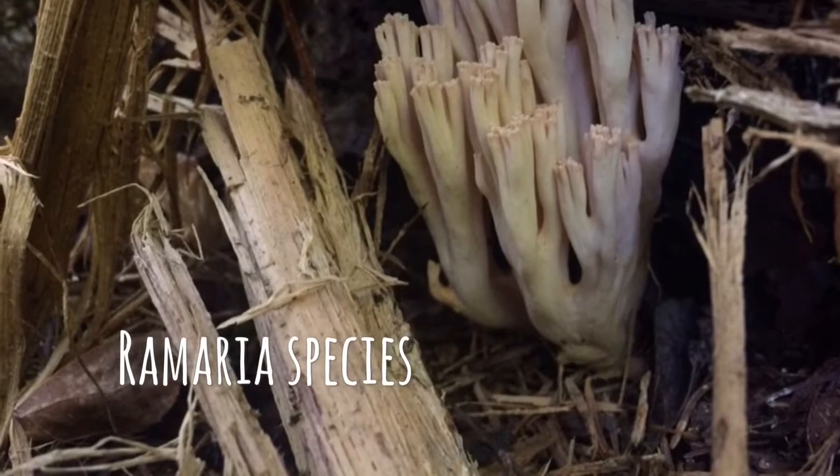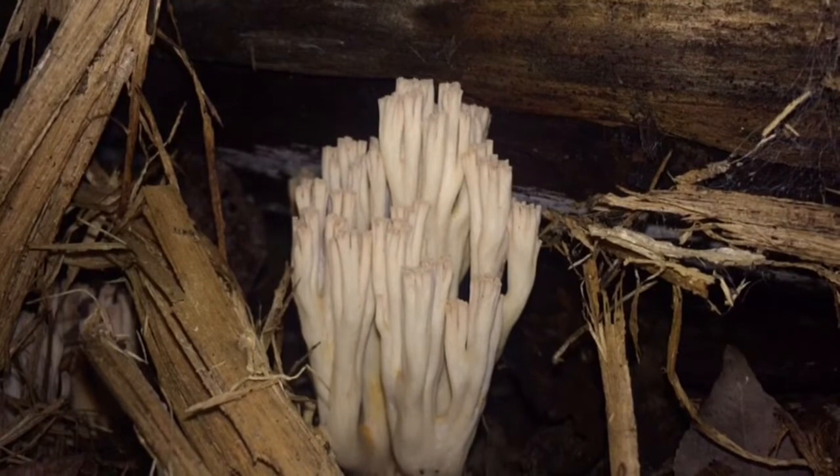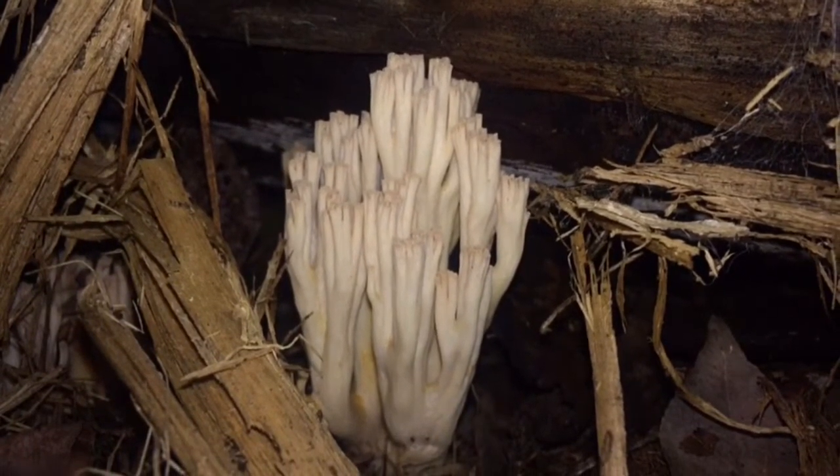Take a look at this Ramaria species, for example — seemingly identical, but upon closer inspection, it features much thicker flesh and a stocky base.